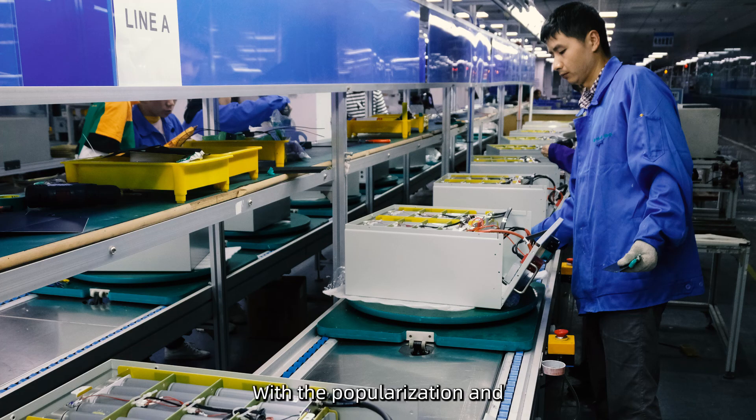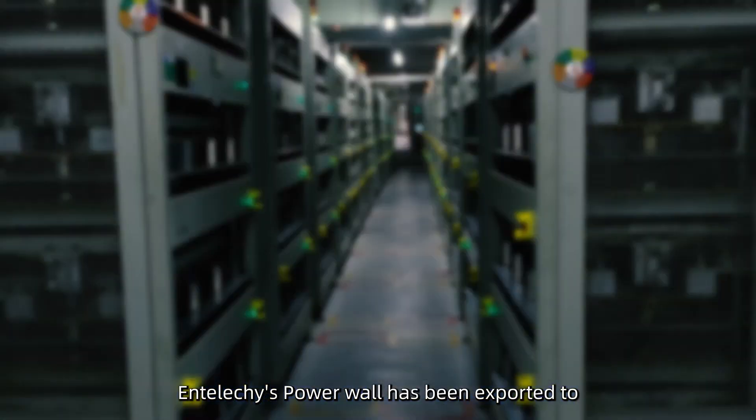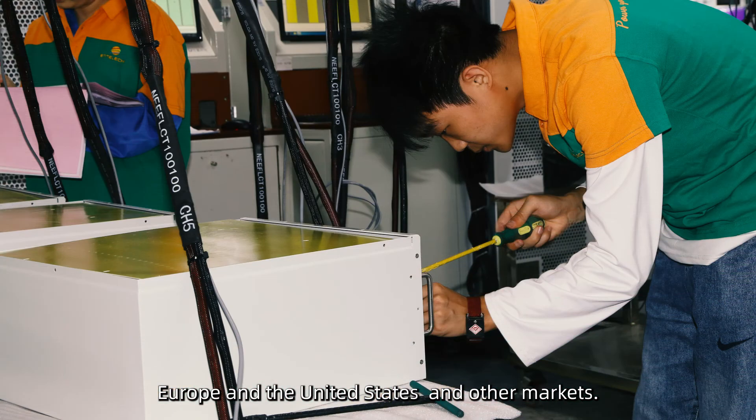With the popularization and promotion of green energy in recent years, IntelliKey's Powerwall has been exported to the Middle East, Africa, Southeast Asia, Europe, the United States, and other markets.